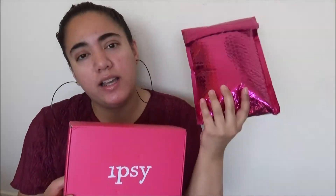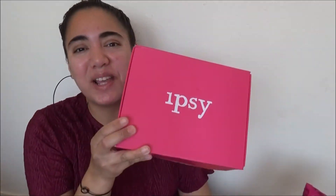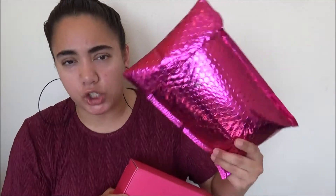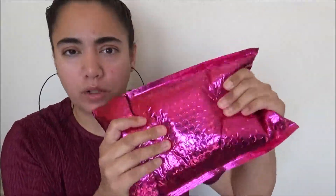So we are doing the Ipsy $10 Glam Bag and the $25 Glam Bag Plus — monthly beauty subscriptions where you get five items in each for $10 or $25. Mainly the difference is the $25 bag is all full size, and the $10 is a mixture of travel, sample, and full size. I'm going to start off with the $10 bag.